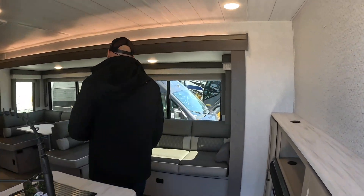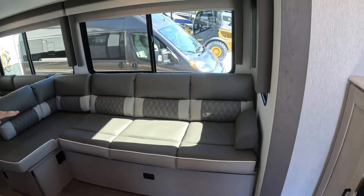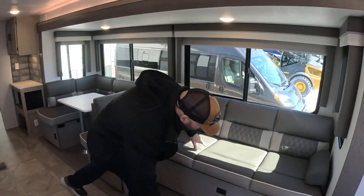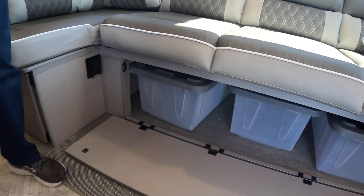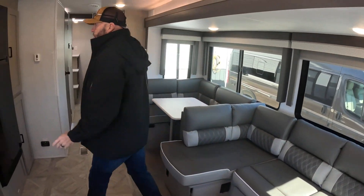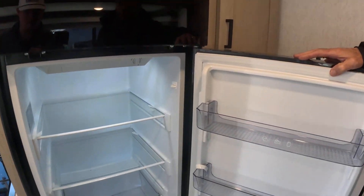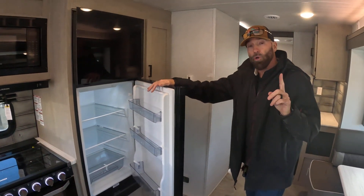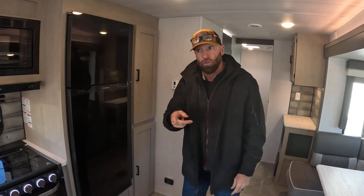One of the things that I really like is this Versa Lounge. It can turn into actually two queen beds, a chaise lounge, and a dinette. Down here you get tons of hidden storage space as well. It also comes with a Therion refrigerator — I believe it's 11 cubic feet. And this also has solar on board, so you don't have to worry about that. It will run your refrigerator and your lights as well.